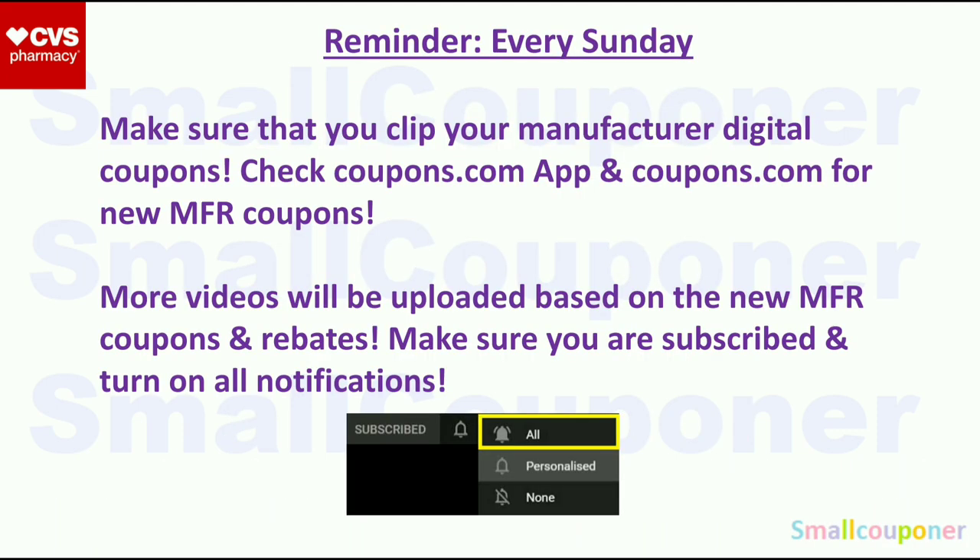Just a reminder: every Sunday, make sure that you clip your Manufactured Digital Coupons and check the Coupons.com app and Coupons.com for any new Manufactured Coupons. Even if you are not couponing on Sunday, I recommend doing this because sometimes they appear on Sunday and disappear the next day.